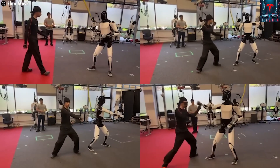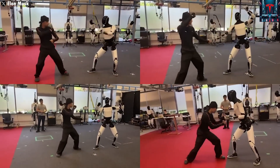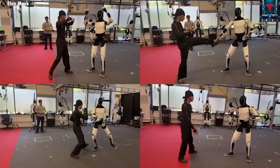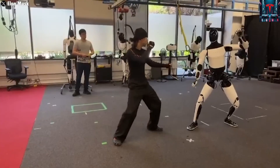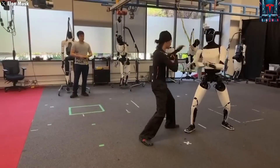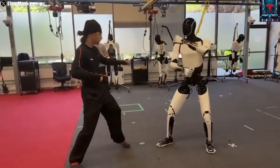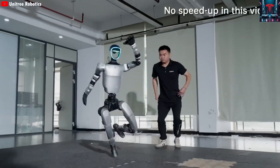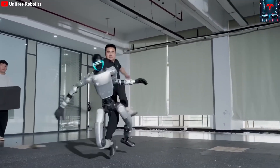The newly released demo video showed something few expected: Optimus performing martial arts with smooth, precise movements that resembled human motion rather than robotic stiffness. Unlike earlier awkward dancing demos, this display felt polished and confident. The robot's movements were faster, more natural, and more balanced, suggesting significant mechanical and software improvements.